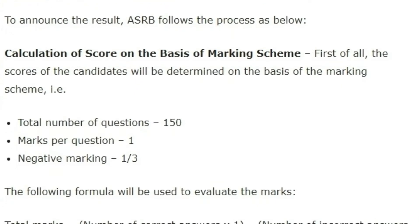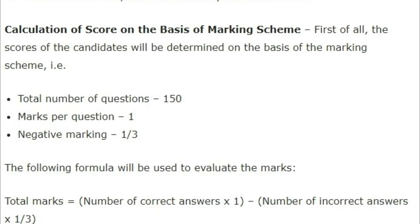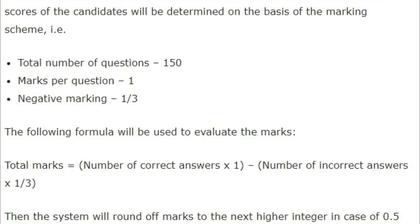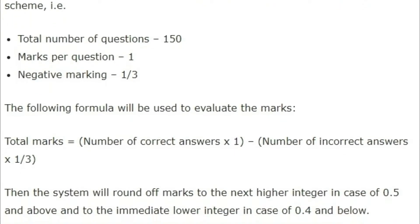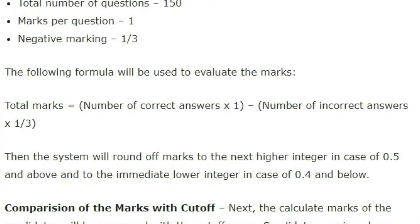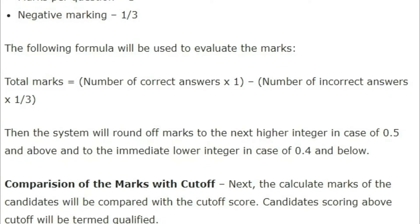To announce the result, ASRB follows the process below. First, it calculates your exam score. There were 150 questions in the exam and you get one mark for a correct answer, and one-third mark is deducted for a wrong answer. So the total marks equals the number of correct answers multiplied by one, minus the number of incorrect answers multiplied by one-third. After calculating marks, they are compared with the cutoff. If your marks are equal to or more than the cutoff marks, then you qualify.